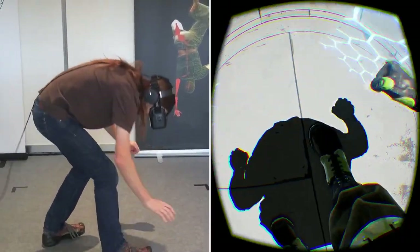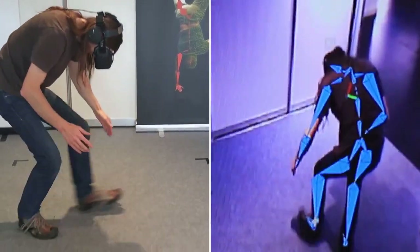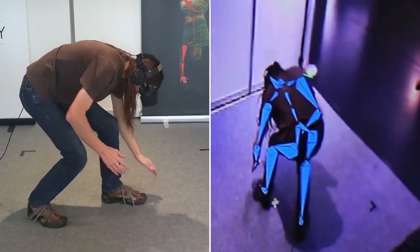Your training session begins in 5, 4, 3, 2, 1.